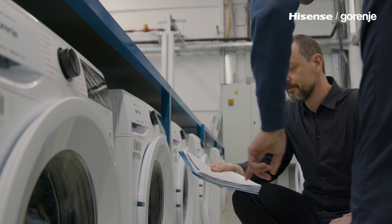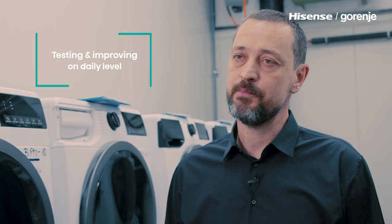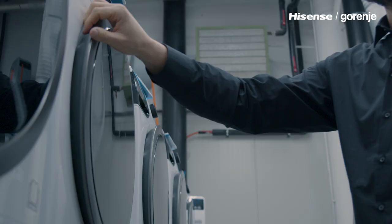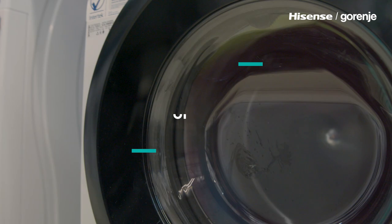We have two laboratories for functional measurements of energy consumption and performance. We have separate laboratories to test and control the stability of washing machines. Then we have two durability laboratories. In this location, we have more than 300 appliances running to control the durability of whole appliances.